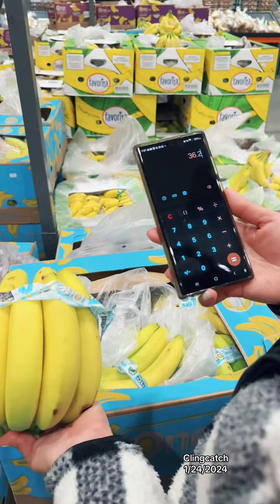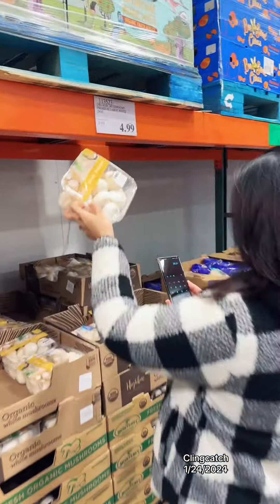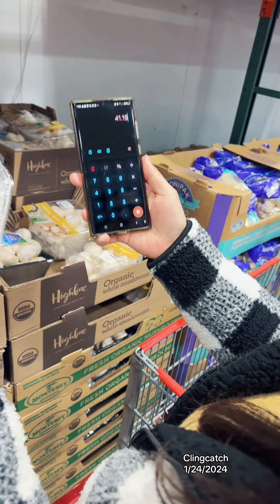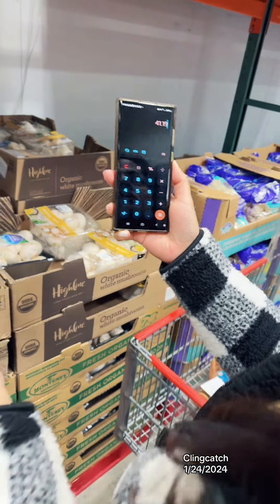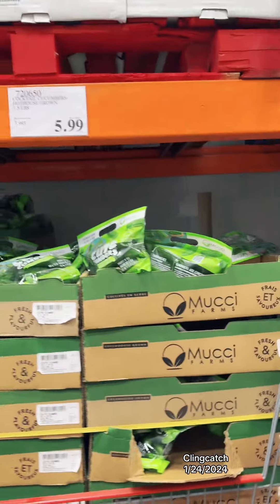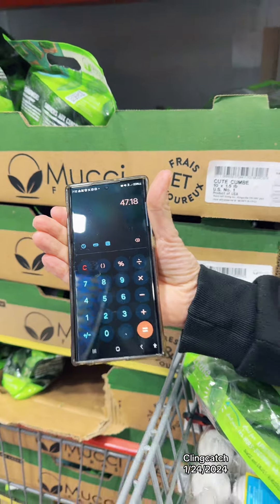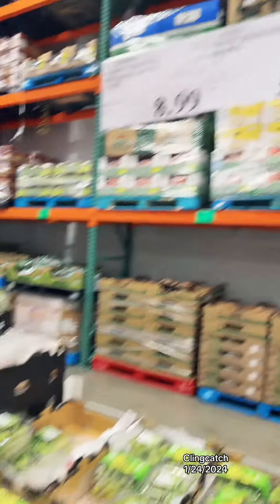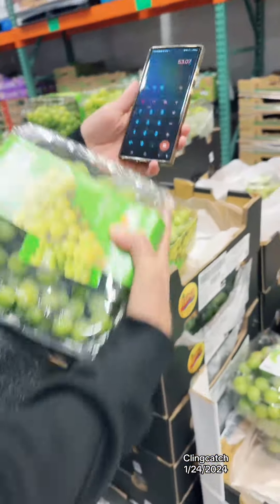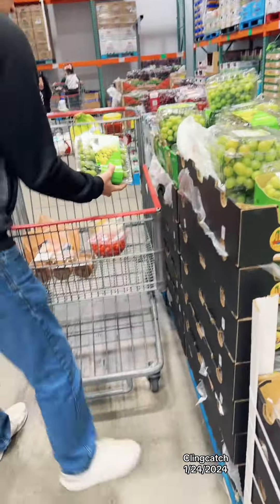We are now at $36.20. We're gonna get some cucumbers for $5.99, and with that we're at $47.18. We're getting grapes for $5.89, so with that we are at $53.07.